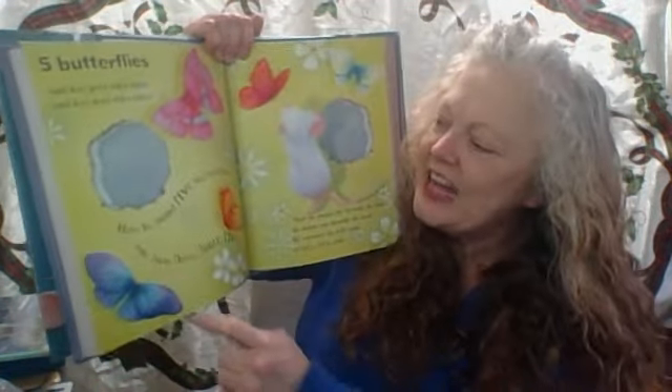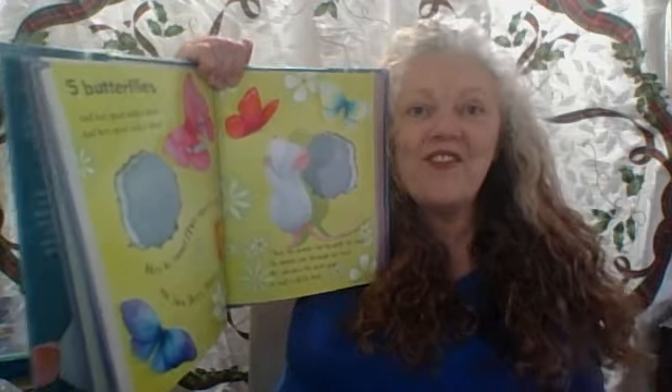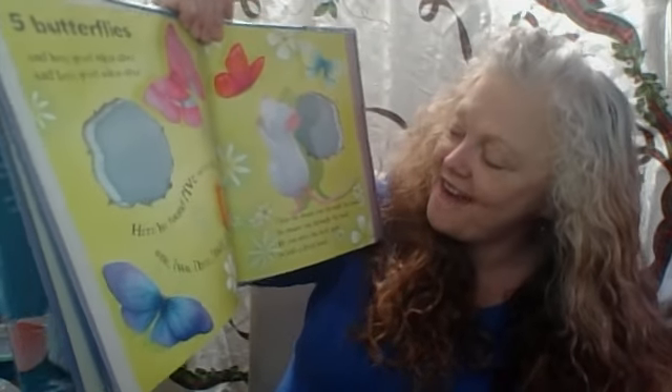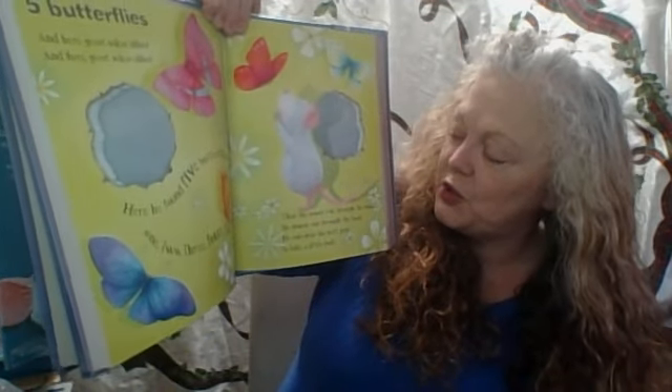Five butterflies — one, two, three, four, five. And here, great sakes alive! Here he found five butterflies — one, two, three, four, five. Then the mouse ran through the book. He ran on to the next page to take a little look.